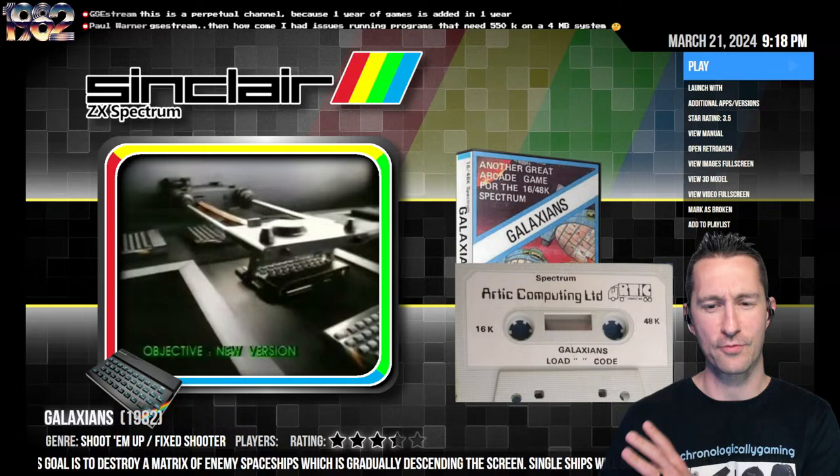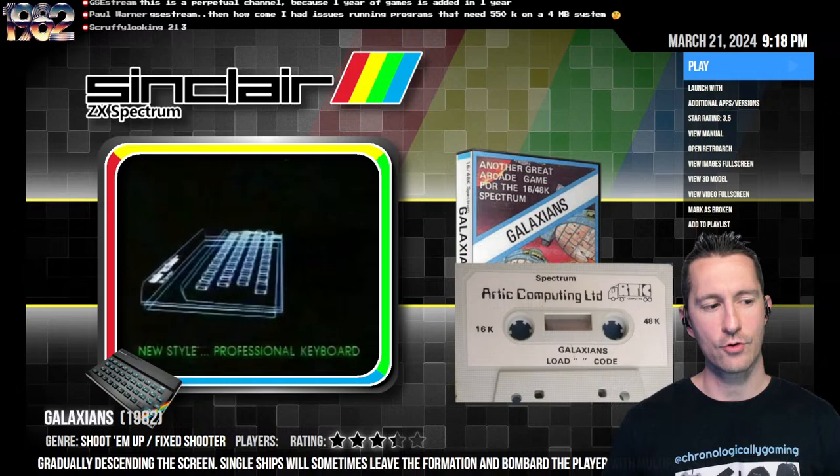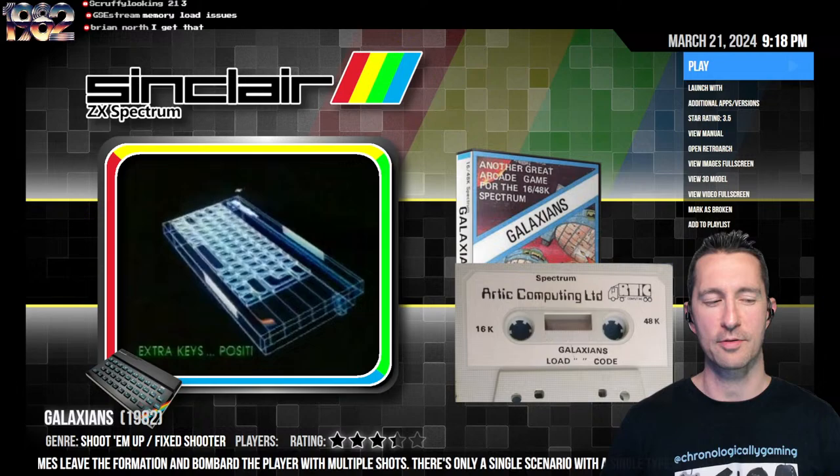As far as the ZX Spectrum though, this is tops — this would be better than Arcadians. As far as shooters go, while it has a little bit of slowdown, this one is very well done for the arcade. I'm seeing mostly average from the chat — Scruffy looking throwing out 3 stars too. I'd say above average of all the games you can play right now on a home computer. Well done, Specky.